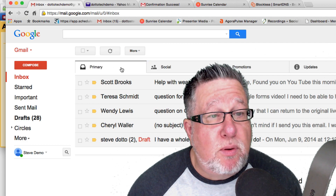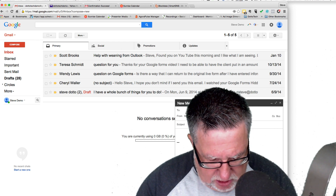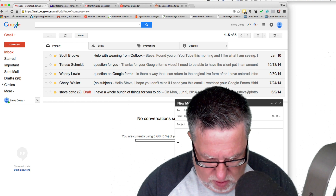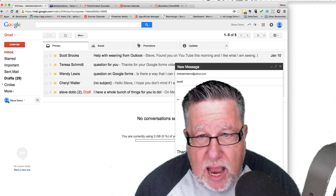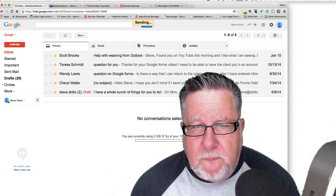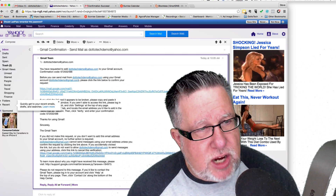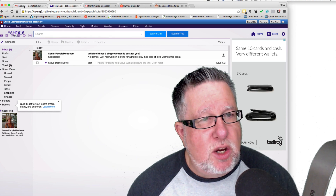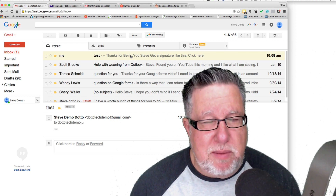We have to click on this link here which verifies that I want to send and receive email from this account in my Gmail account. Now I want to prove that we've done this properly, so I'm going to quickly compose an email to dototechdemo@yahoo.com and call it a test. We send that and we should get it in both the Yahoo account inbox — and there it is — and let's go back into Gmail. There's the test there, so we can see it in our Gmail account.